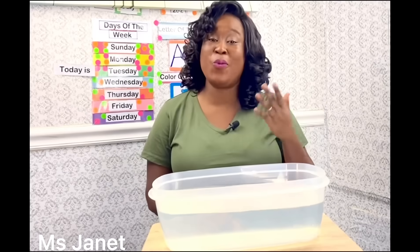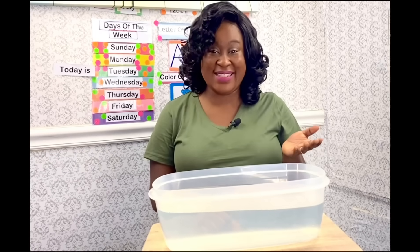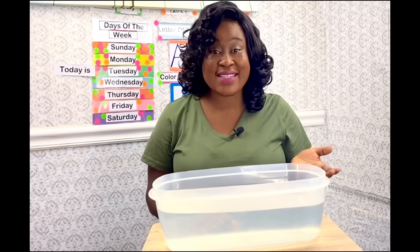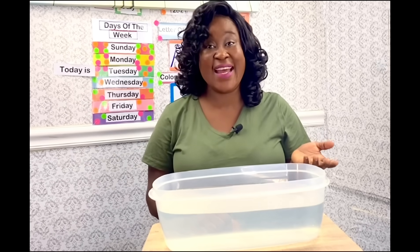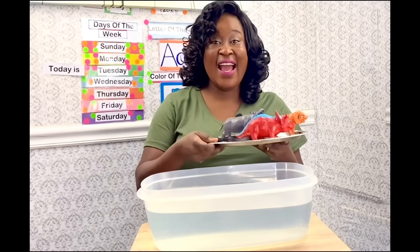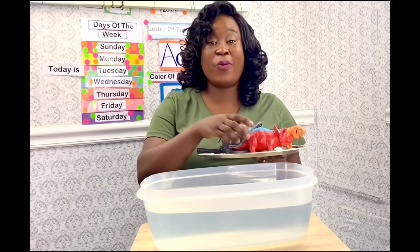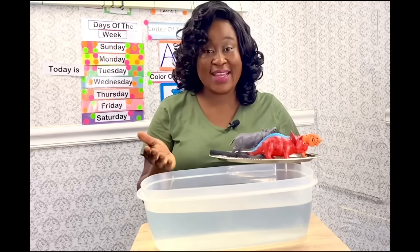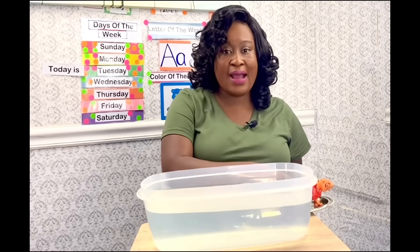Hello everyone, welcome to our science experiment today! We are going to experiment on objects that sink or float. Are you ready? I've got my items here and let's see which one is going to float and which one will sink.